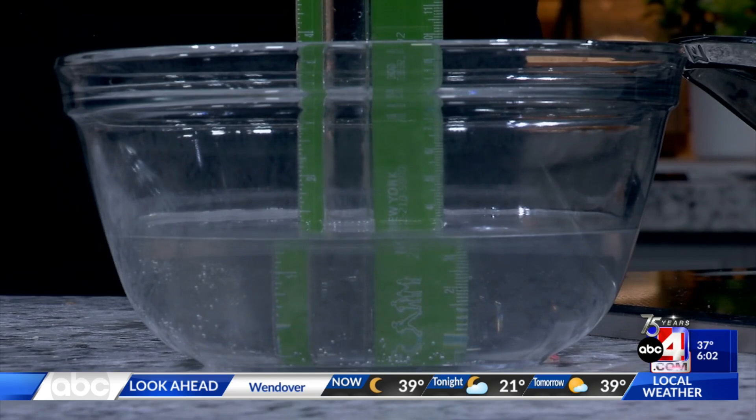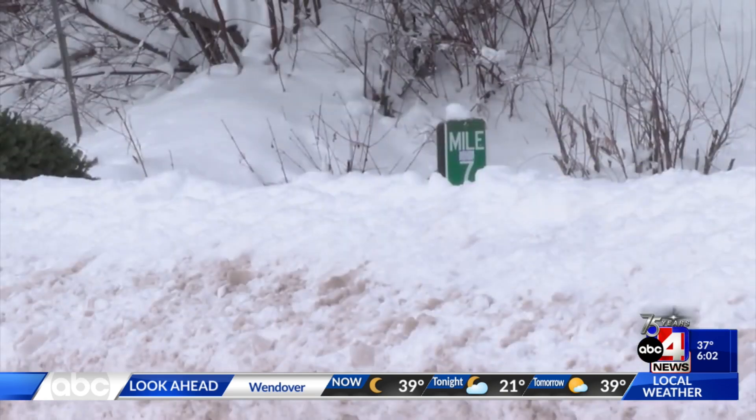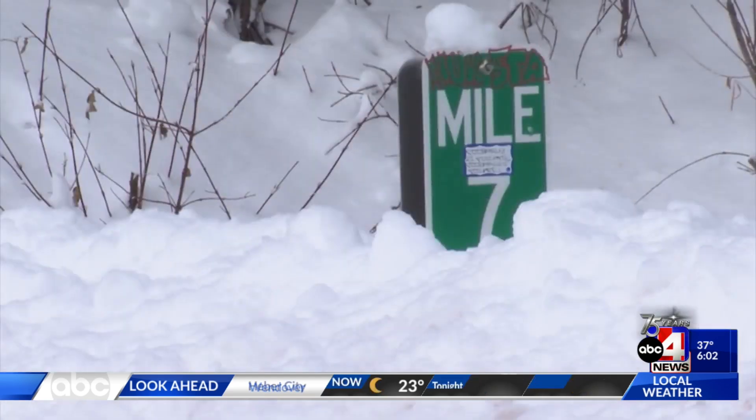Natural snowpack isn't usually this dense. We had a couple of really good storms where it was really wet — if you were trying to shovel it, it was awful. It was about five inches of snow that you needed to melt down to get an inch of water.